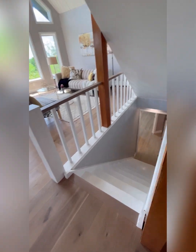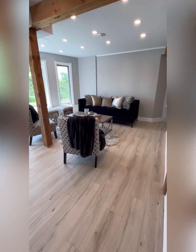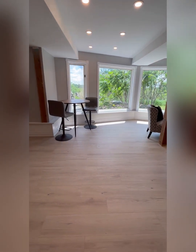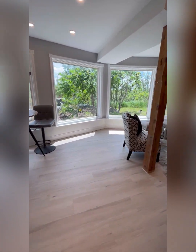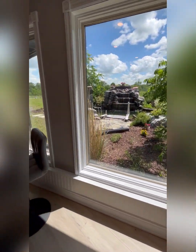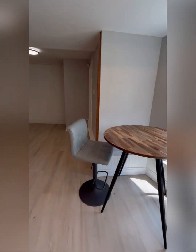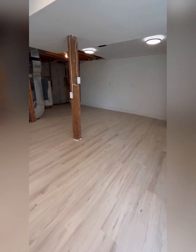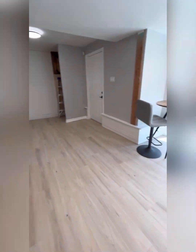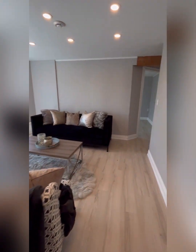We'll head down into the basement. Check out this finished basement — it's got space for a second living area, and it's above grade with massive windows and beautiful views. The second walkout is right there. There's plenty of space for a rec room, a home gym, or a home office.